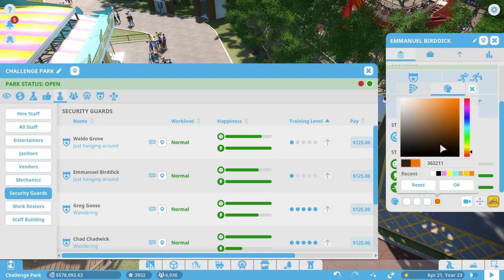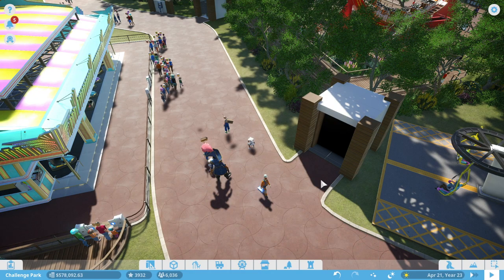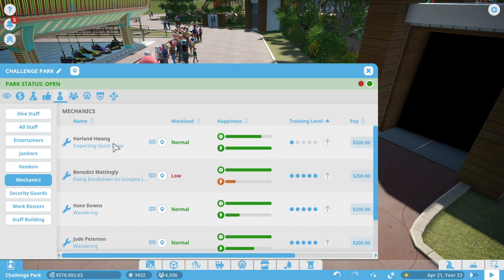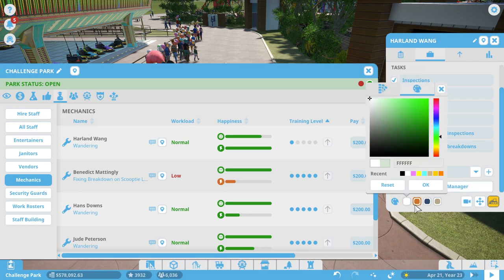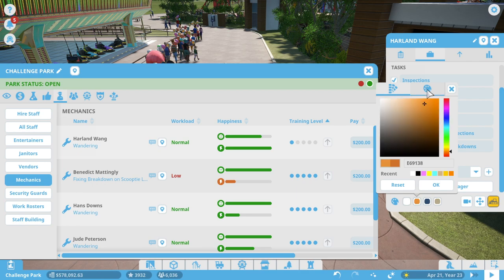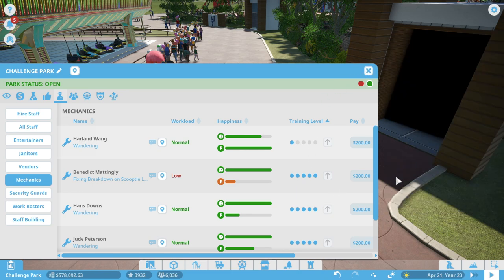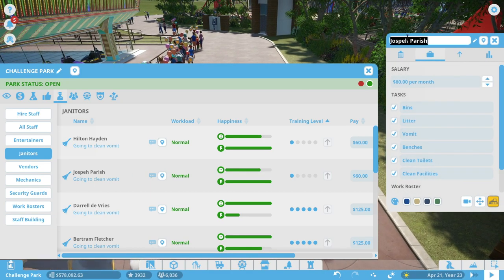We'll update the Northwest West work roster to include the bumper cars, ATM, bathroom block, and staff building. Under security, Waldo Grove and Emmanuel Burdick are set. The janitors' outfits got fixed — they were looking rough before. Mechanics are set. Captain Lockjaw is confirmed on the Northwest West roster.